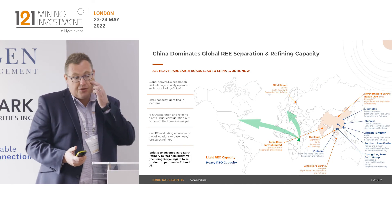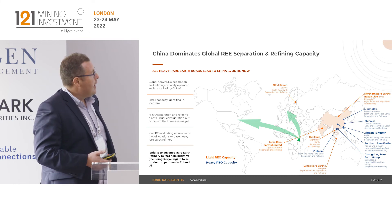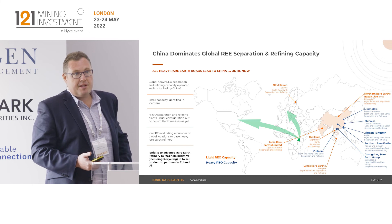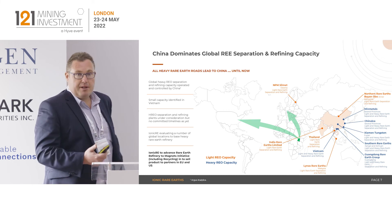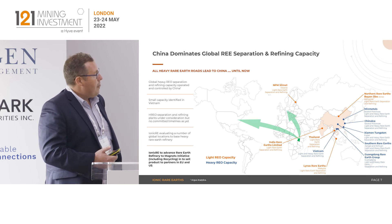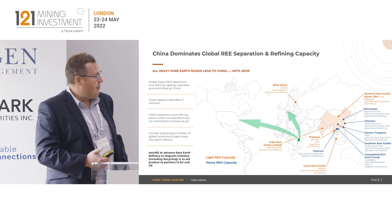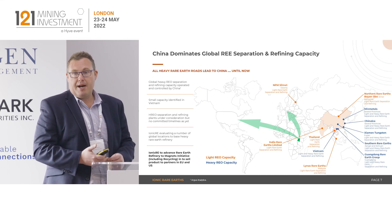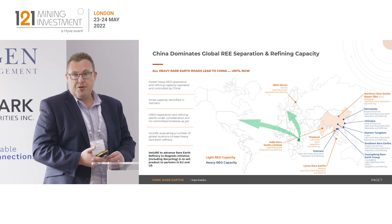Talking about the downstream refinery and why it makes great sense for Ionic: when we look at the landscape for the downstream processing for a product like Makutu's, it's completely dominated by China. There are a number of light rare earth refining operations in other jurisdictions, but where we see the greatest appetite and potential for our basket is in these new supply chains that are emerging in the US and Europe.